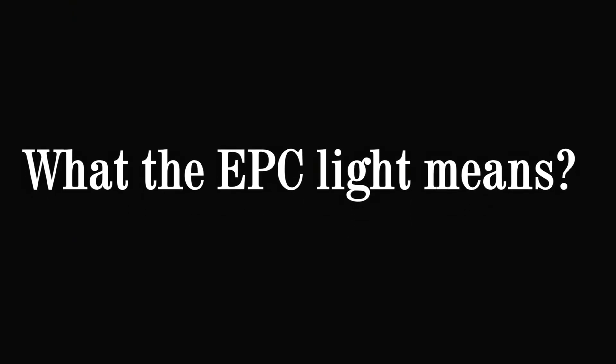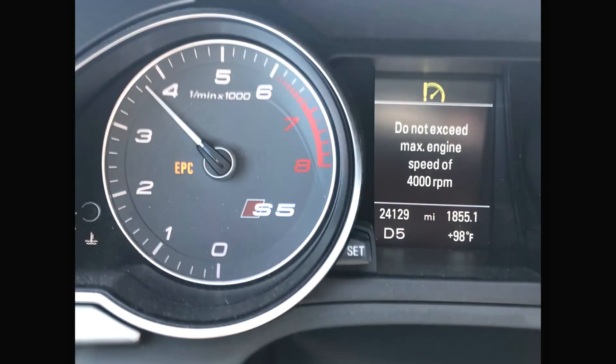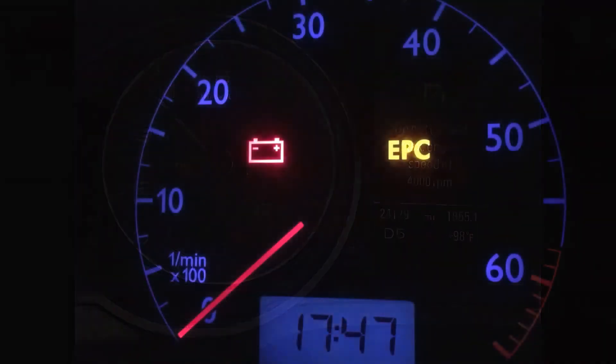What does the EPC light mean? Since the EPC is used on multiple other systems on the car, it is likely that other warning lights will be illuminated on the dashboard as well. Typically the stability control and cruise control will be disabled and their respective lights will be illuminated. The check engine light may also come on to show that the engine itself isn't operating at normal efficiency.